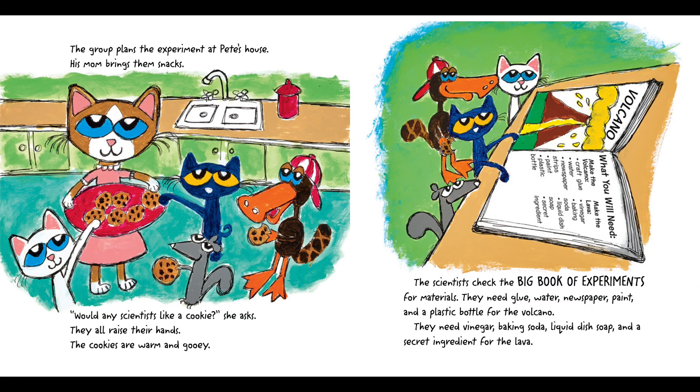The group plans the experiment at Pete's house. His mom brings them snacks. "Would any scientists like a cookie?" she asks. They all raise their hands. The cookies are warm and gooey.